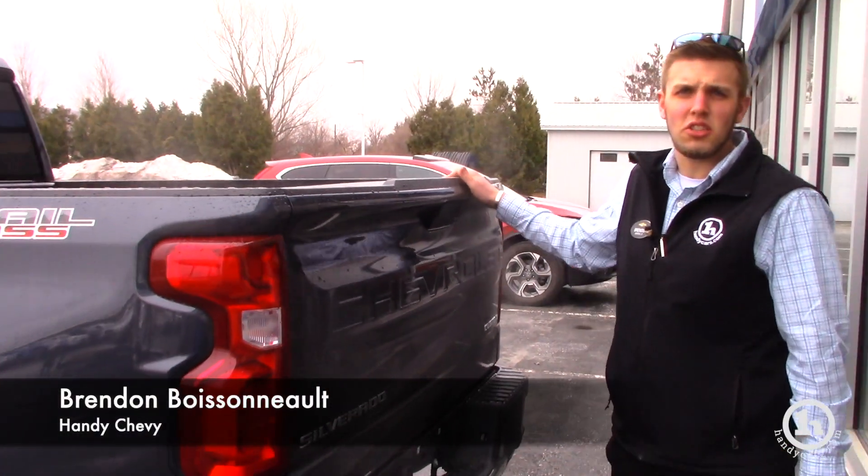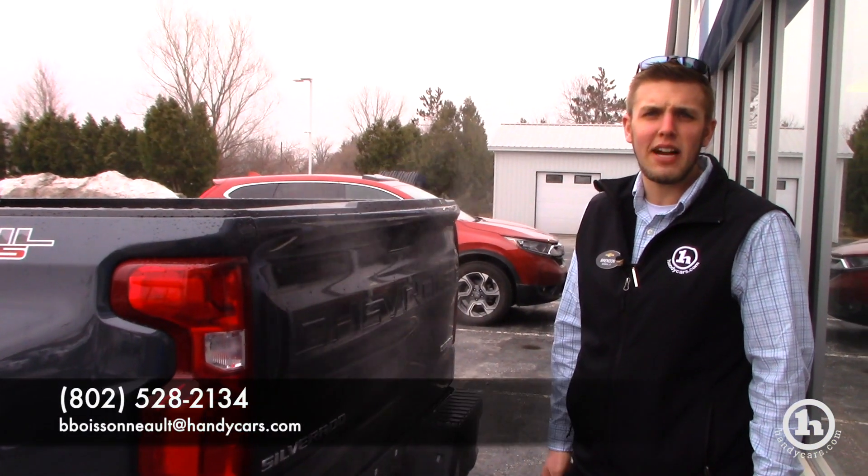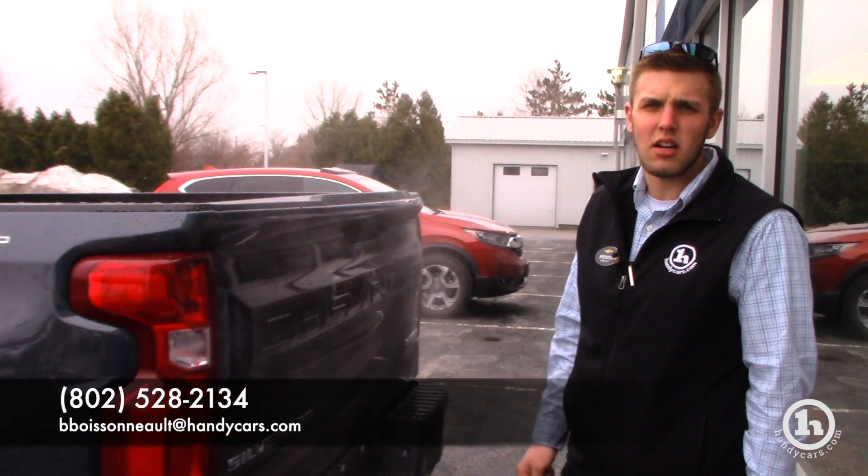If you have any other questions on this truck, you can reach me here at 802-528-2134 or at bboys.handycars.com.